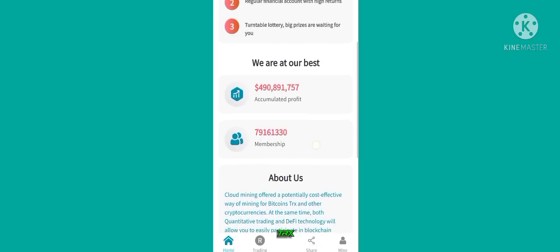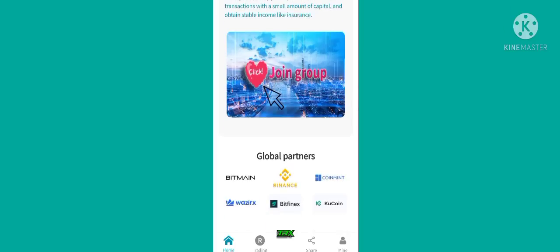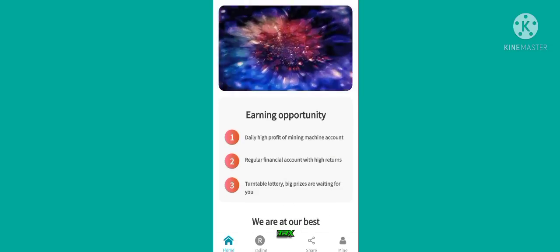At the top you can see the member list — how many members have joined this site and earned lots of profit. You can see the profit amount. Now I will tell you about its global partners: Bitmain, Binance, CoinMint, WazirX, Bit Phoenix, and KuCoin.